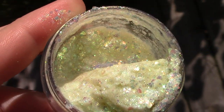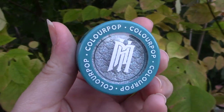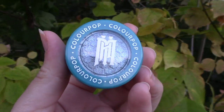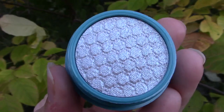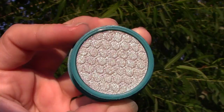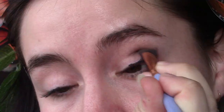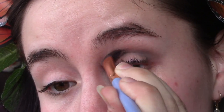Next is the Super Shock Shadow in the shade Creeping, and it's a very icy blue. It reminds me of the Corpse Bride — I feel like she would use this as a highlighter. They did not put out a Super Shock Highlighter, but this will work just the same. I was kind of surprised they didn't.